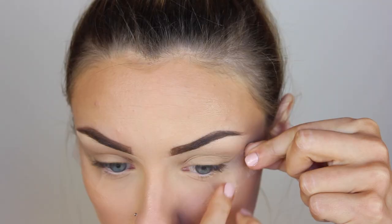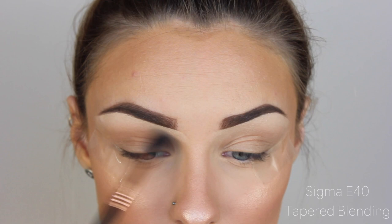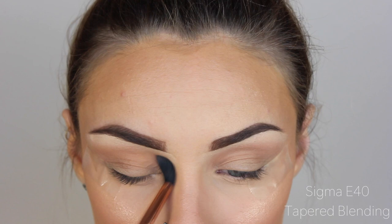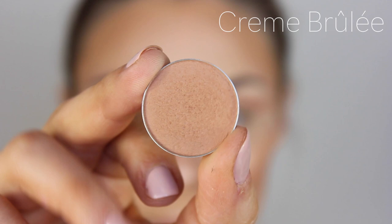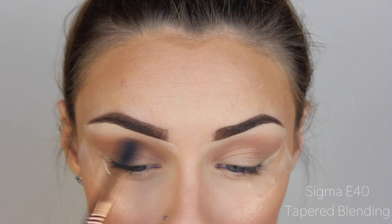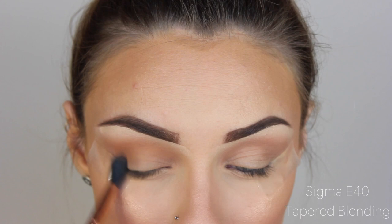Now starting off with the eyes, I did decide to tape as I wanted this to be nice and crisp. I'm starting off with Makeup Geek's Peach Smoothie and just popping this in my crease with my Sigma E40 blending brush. I only used two shades in this whole eye look — I made it really simple for you guys. Then going in with the shade Creme Brulee by Makeup Geek as well, popping that on with the same brush to deepen the crease just a little bit, as I thought Peach Smoothie looked a bit too warm.